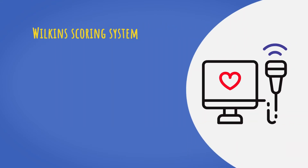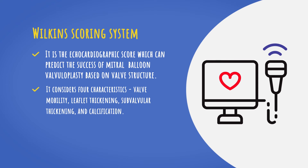The Wilkins scoring system is the echocardiographic score which can predict the success of mitral balloon valvuloplasty based on valve structure. A score less than 8 has a better prognosis than a score greater than 8.